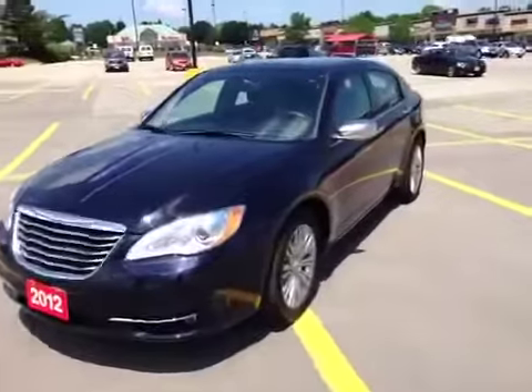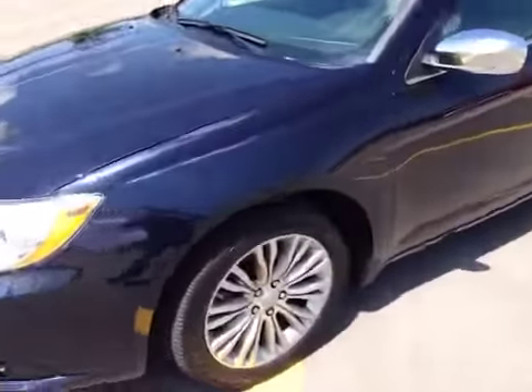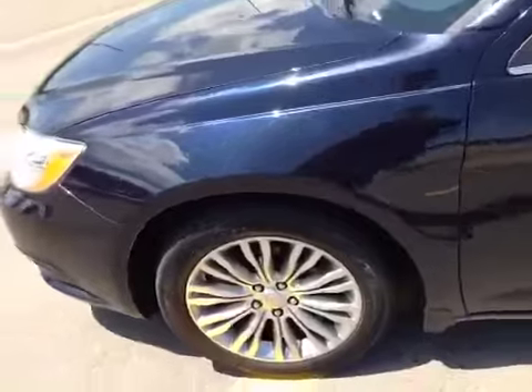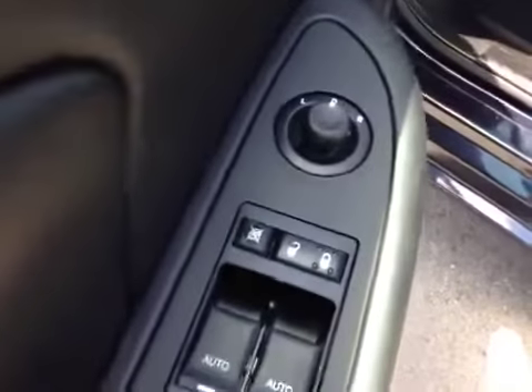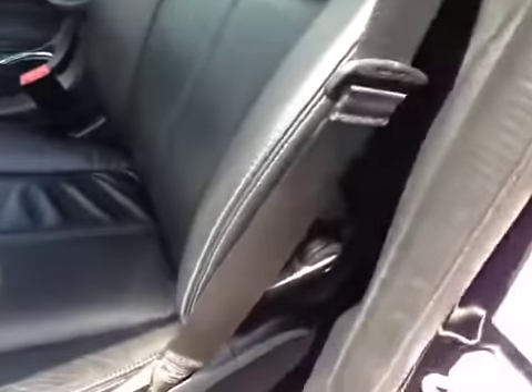As you can see, it is a beautiful black blueberry color. It's got beautiful 18-inch alloy wheels, all the chrome trimmings, and it is in beautiful shape for being pre-owned. It has power windows, power locks, and power mirrors, as well as a power driver seat with lumbar support.